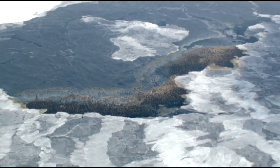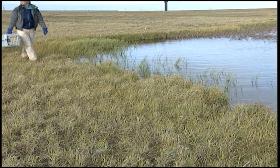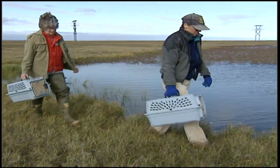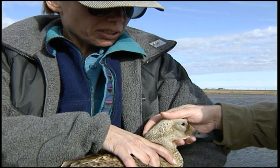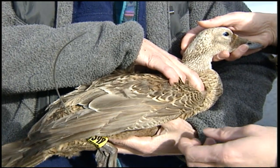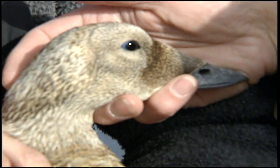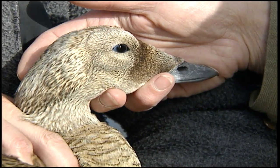At that point, the Bering Sea is ice-covered or almost ice-covered — it's very dark and cold out there. The goal is to locate the wintering areas of these birds, which until we started this project was totally unknown. It had been guessed at, but we've now actually located the wintering area. Since the spectacled eider is a threatened species, we're trying to learn as much as possible to hopefully help with the recovery.